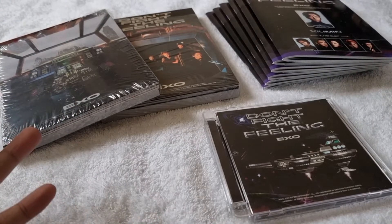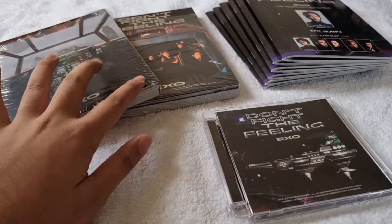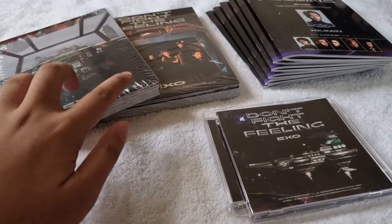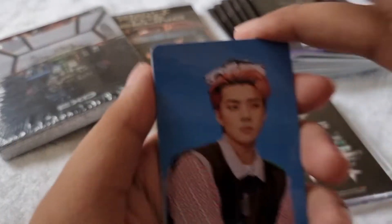I have here the photobook version, the expansion version, and the jewel case version. The photobook version — both episode one and episode two — I bought from 15 Busan District on Twitter, and the expansion version and jewel case version I bought from Some Store on Twitter as well.